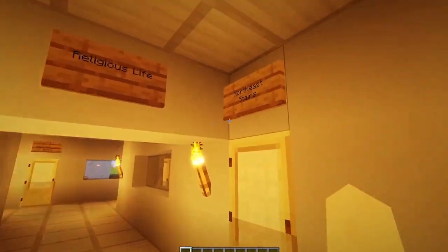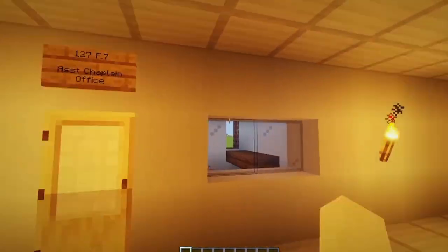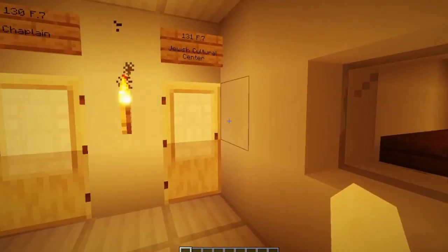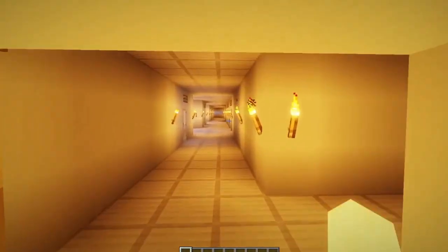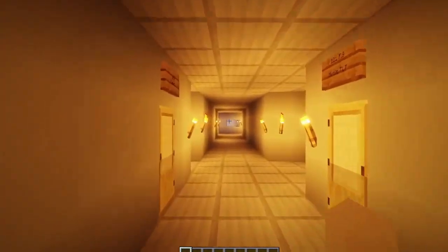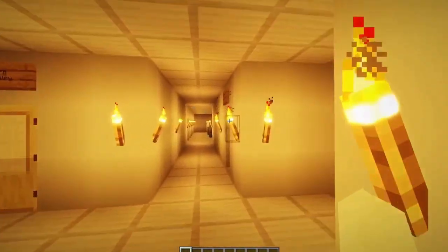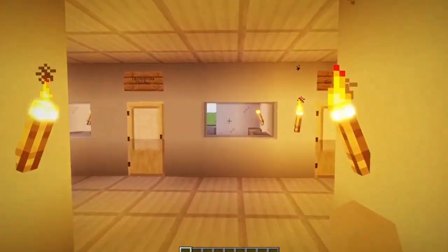We got Religious Life. Northwest stairs, Northeast stairs. This is Religious Life. Now that's the end of it.